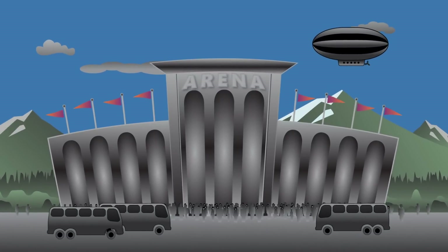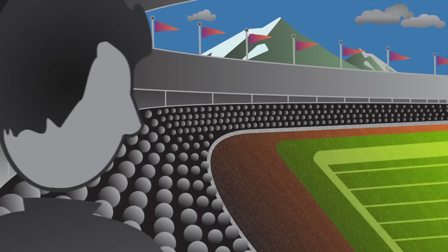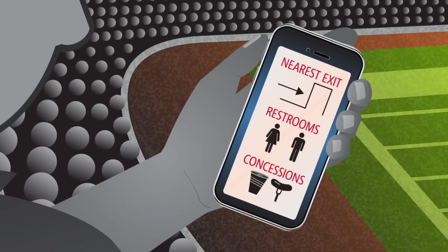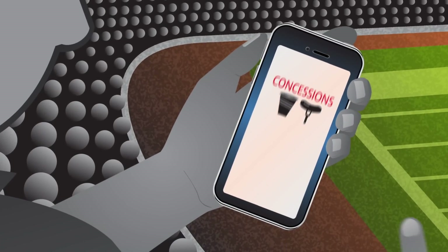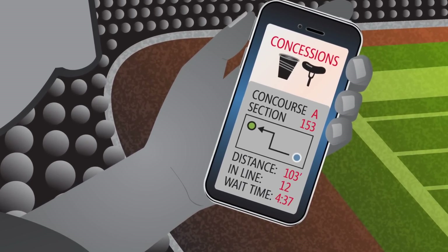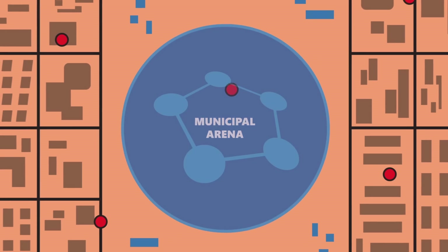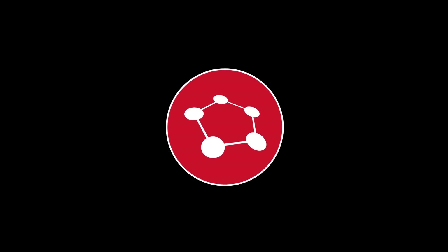Used at large venues, like concerts and sporting events, users can know where the nearest restroom, hot dog vendor, or exit is located and how busy it is. Beacon Fence gives the developer the ability to create wayfinding solutions no one has ever thought of — making the impossible possible.